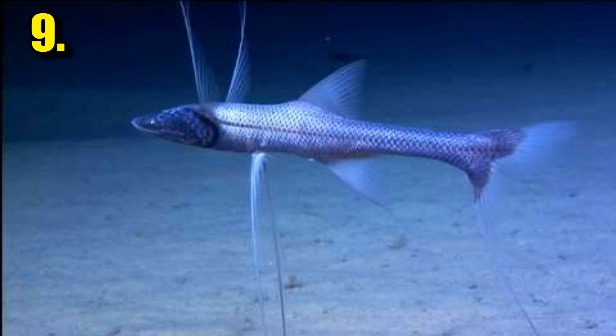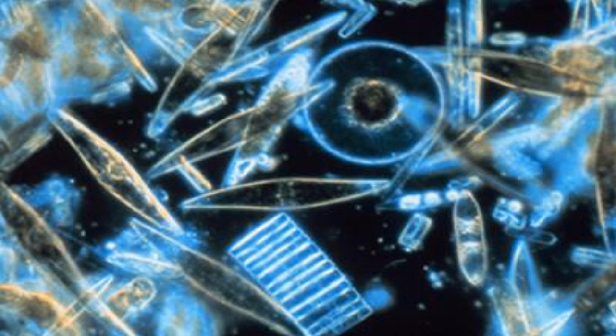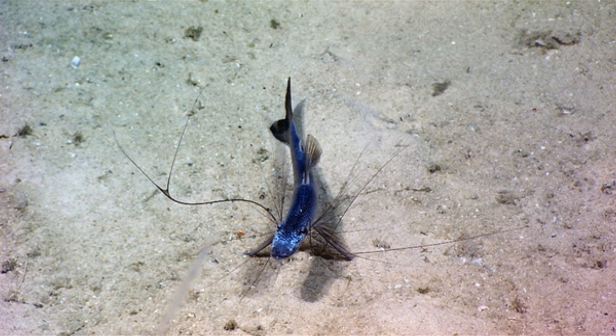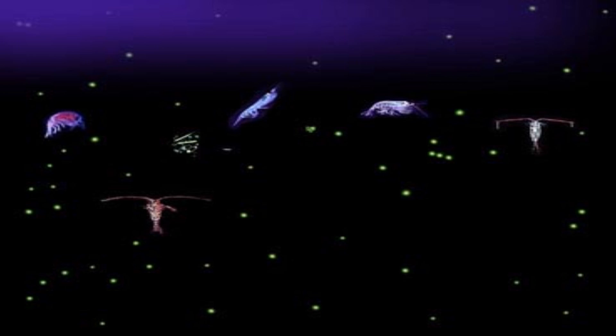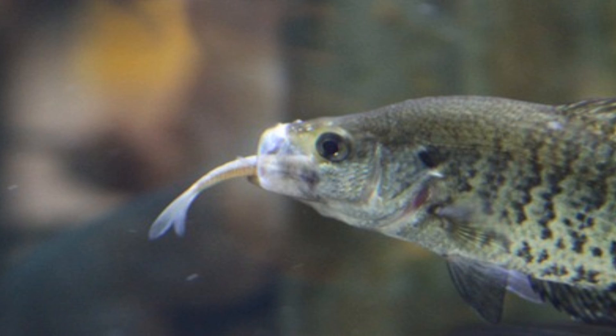The tripod fish lives on the deep ocean floor with not much food, such as other small organisms. The fish seems to have developed what some people call a tripod attached to its body. This growth happened because the tripod fish spends most of its life hunting for food but only eats small organisms. The fish's most efficient way to feed is by planting its three elongated fins into the ground, standing itself up, allowing it to gather lots of food without lots of effort.